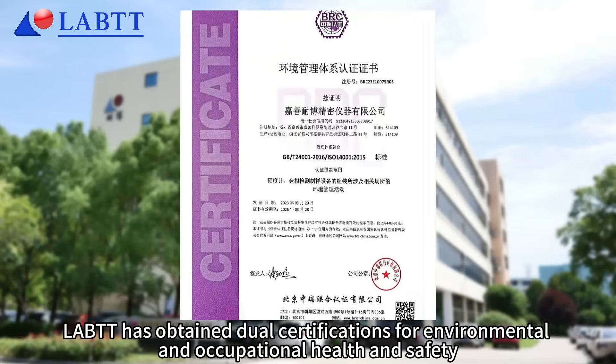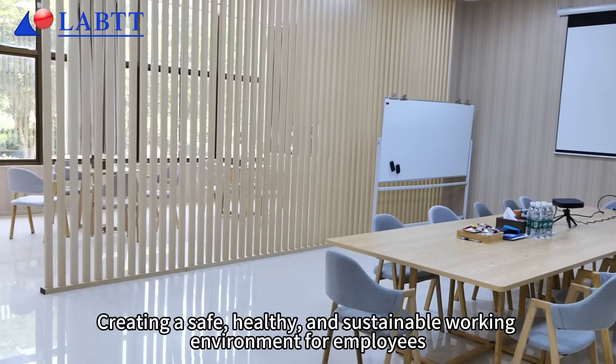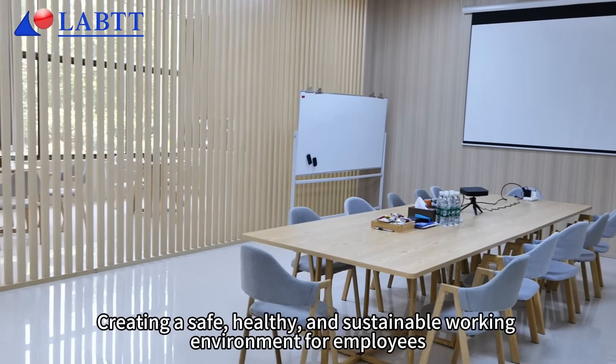LABTT has obtained dual certifications for environmental and occupational health and safety, creating a safe, healthy and sustainable working environment for employees.